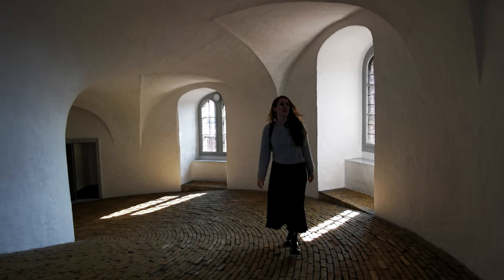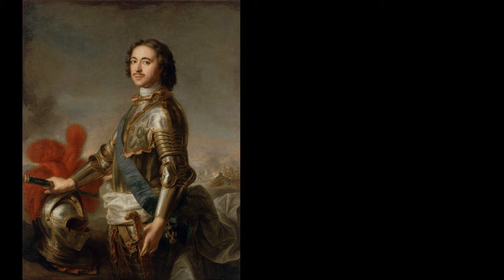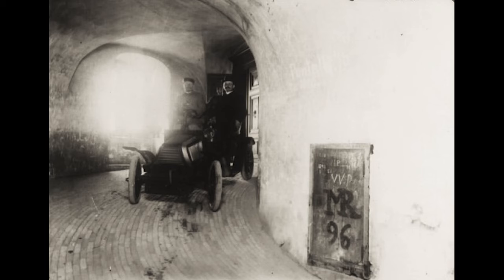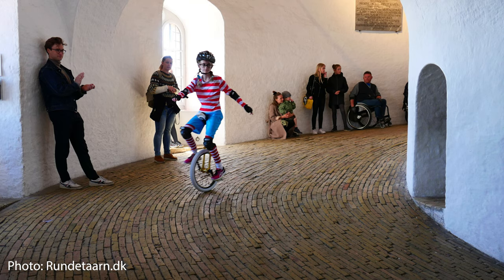Which brings me to all the crazy things I mentioned in the intro that have come up this ramp. Perhaps the most famous was Russian Tsar Peter the Great in 1716, who ascended the ramp on horseback during a visit to Copenhagen. His wife, Catherine the First, reportedly ascended behind him in a horse-drawn carriage. Then in 1902, a Beaufort car drove up the ramp — because why not. There's also been bike races, and still to this day, once a year in spring, if you have a unicycle and feel like doing something a little crazy in Copenhagen, you can unicycle your way up and down the Round Tower. All it costs is the price of admission.